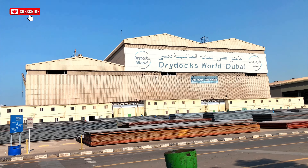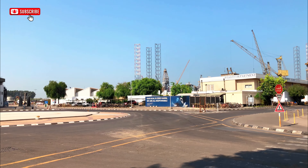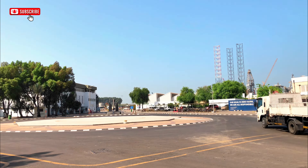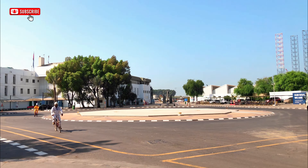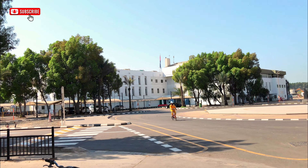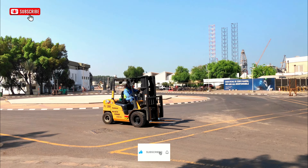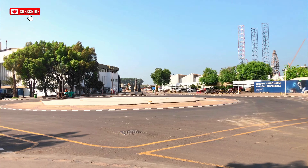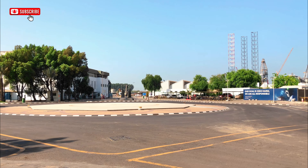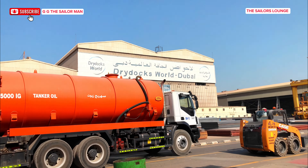Hi guys, welcome to the Sailor's Lounge. I am currently in Dubai at the Dubai Dry Dock World for dry docking with my vessel and I want to show you what the dry dock, the shipyard, looks like. If you're yet to subscribe to the channel, please go ahead and click that subscription icon and also turn on your notifications so you do not miss out on anything. Now guys, join me as I go through the yard, biking my way through the yard to show you what it looks like. Let's go.